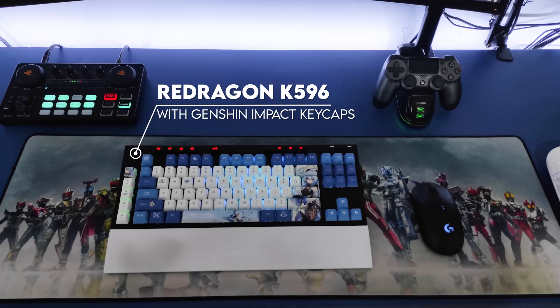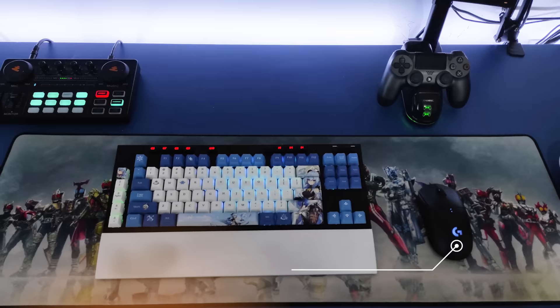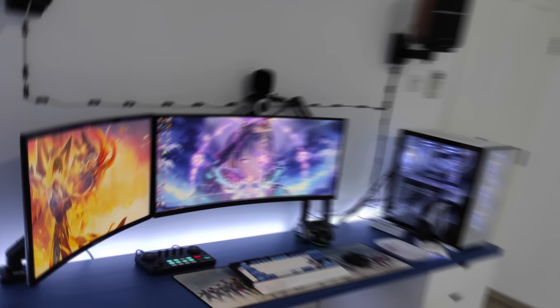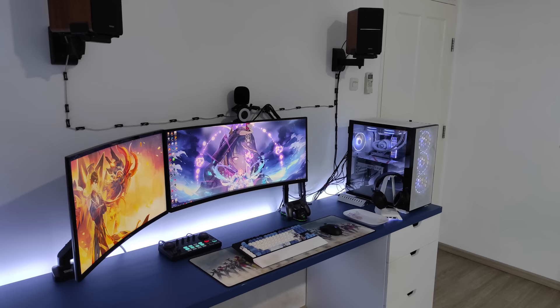It looks like Jerry ditched the wires altogether and went wireless for his peripherals. We got the Red Dragon K5-96 keyboard with some sweet Genshin Impact keycaps, and the Logitech G Pro mouse. Even though he ditched the wires for the gear, I can't help but point out the obvious cables from the speakers and behind the PC. I think if you just used white cable clips instead, it wouldn't have been that obvious. A much cleaner solution would have been to use thin cable raceways. The PC powering the setup looks really good and complements the colors of the setup quite nicely.